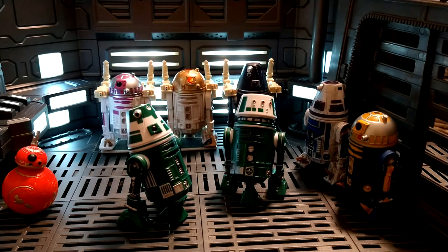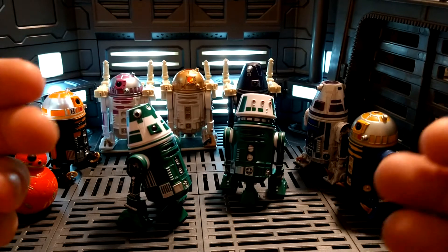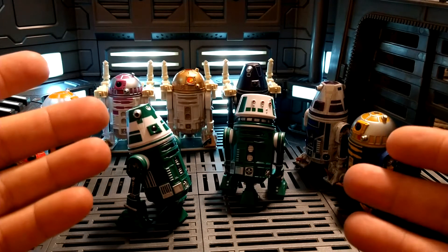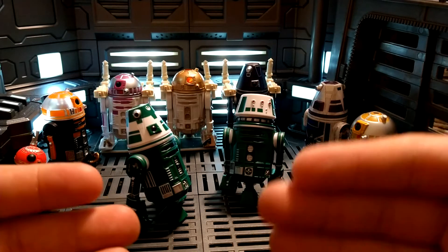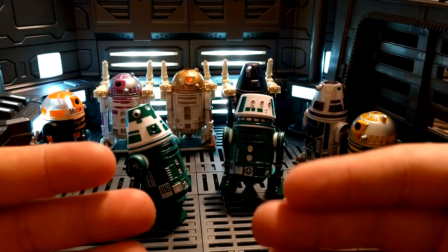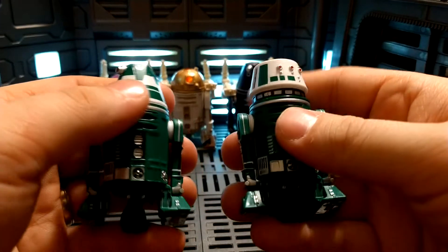They've got all the pieces — all they need to do is just make more droids. They could do plenty of things, like that two-pack I just showed. They could easily do a two-pack with two similarly colored droids where the aesthetics are very similar, just with interchangeable parts.